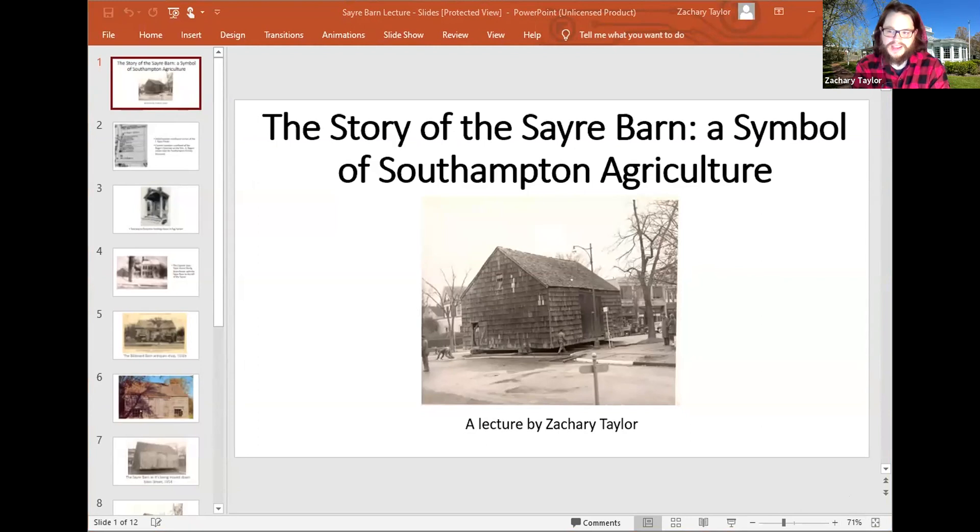Thank you very much, Connor. Let me get the screen share going so I can pull up the lecture. Good morning everybody. This lecture will draw largely from the information and documented history as reported in our historic structure reports on the Sare Barn in 2012 that the Southampton History Museum has conducted.